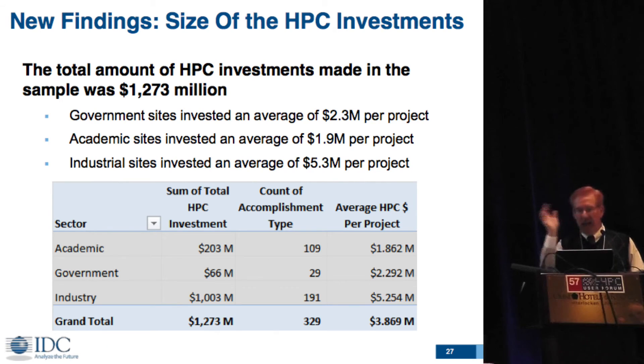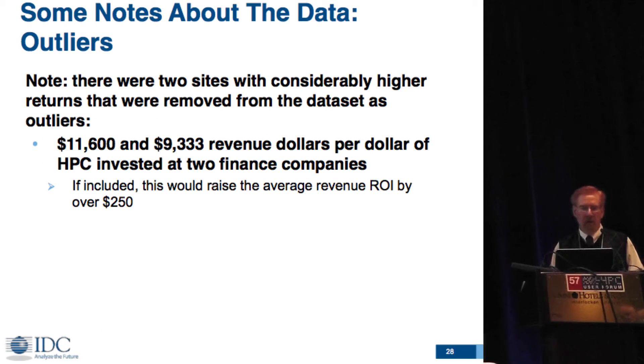The average size of HPC investments gives you a profile of how much each project requires. On government sites, around $2.3 million. Academic sites, around $2 million per project. And the industrial sites were quite a bit higher at $5.3 million.